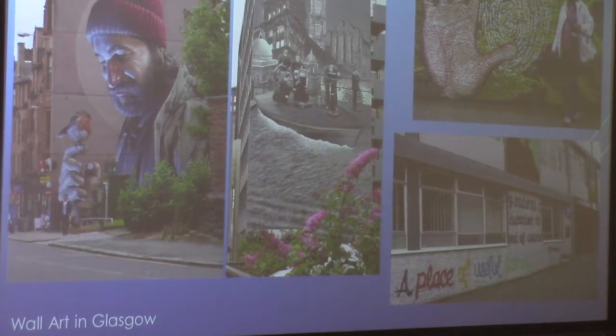There's a lot of wall art in Glasgow, and here are a few pieces. The two on the right were at the University of Strathclyde, which is in the center of Glasgow, as is the one in the center picture — that's also at the University of Strathclyde.